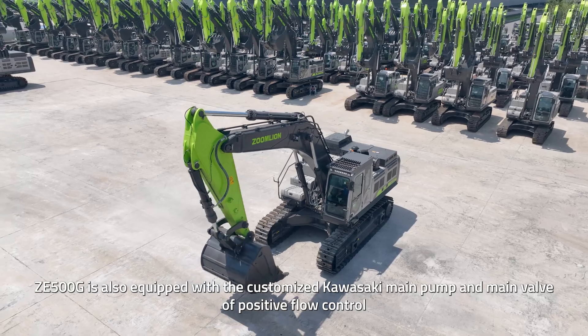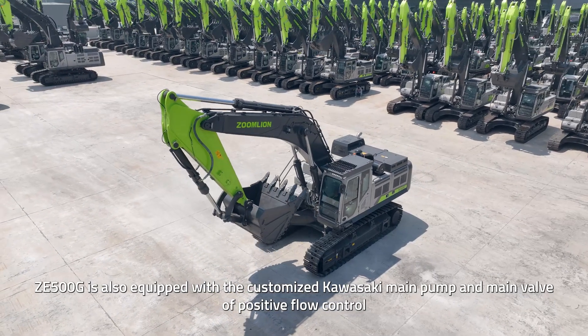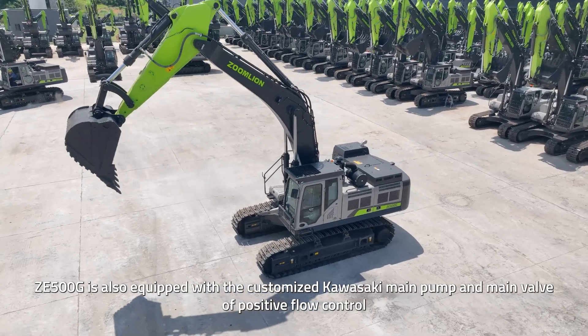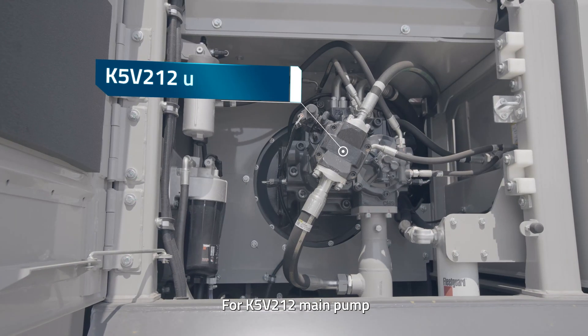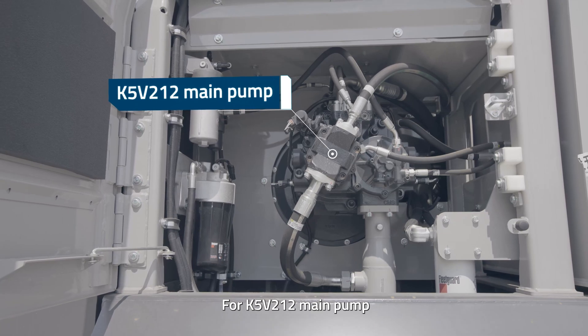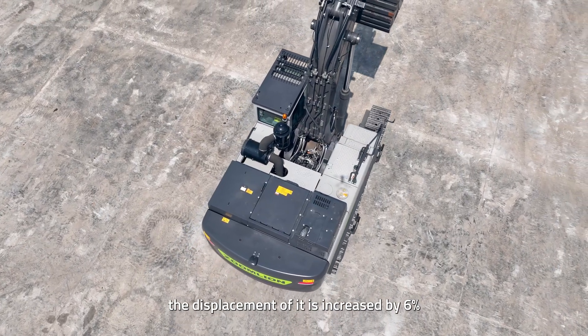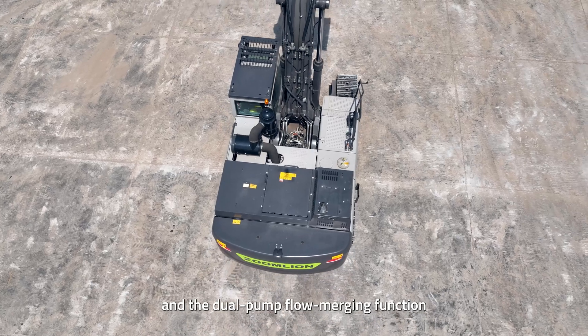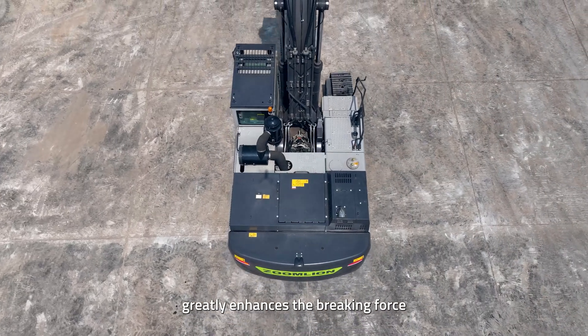ZE500G is also equipped with a customized Kawasaki main pump and main valve of positive flow control. For the K5V212 main pump, the displacement is increased by 6%, and the dual-pump-flow merging function greatly enhances the braking force.